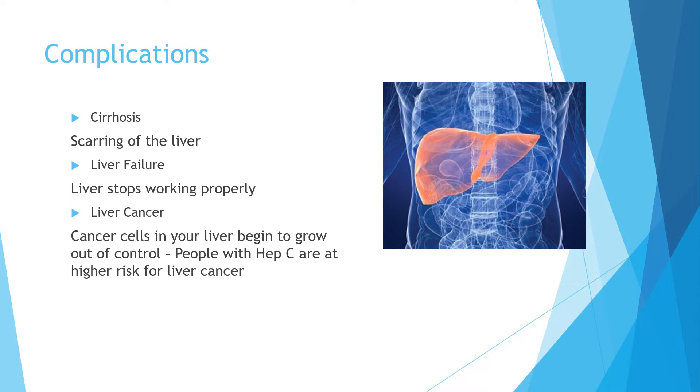Our next complication is liver cancer. Cancer happens when cells in your body begin to grow out of control. Chronic hepatitis and cirrhosis are risk factors for liver cancer, and people with hep C-related cirrhosis have a higher risk for liver cancer than those with cirrhosis related to heavy alcohol consumption. Liver cancer is similar to the complications seen with liver failure — normal liver function does not occur, the body gets a buildup of toxic chemicals, and ultimately liver failure follows.